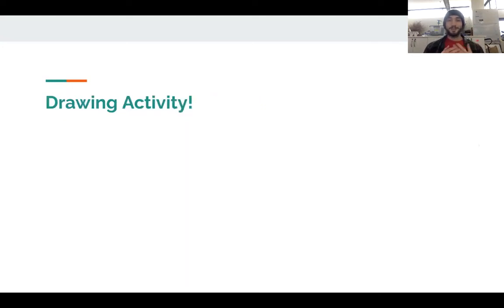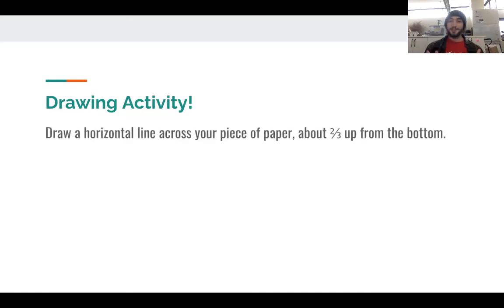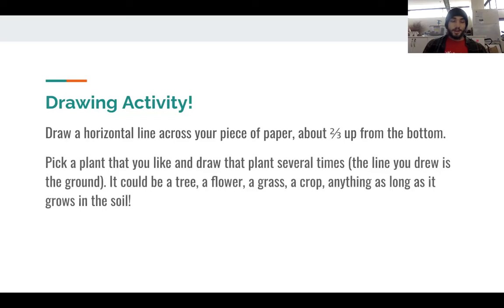Now that I've given you a bit of an introduction to what microbes are, I'm going to have you do a little drawing activity to model it. First, get your piece of paper and your writing utensil, and draw a horizontal line across your piece of paper a little bit above the halfway point, just like this. This line is going to represent the ground. Next, pick a plant that you like and draw that plant several times, pretending that the line is the ground. You could pick any plant — a tree, a flower, grass, an ear of corn, a berry bush, an apple tree — anything, as long as it grows in the soil.